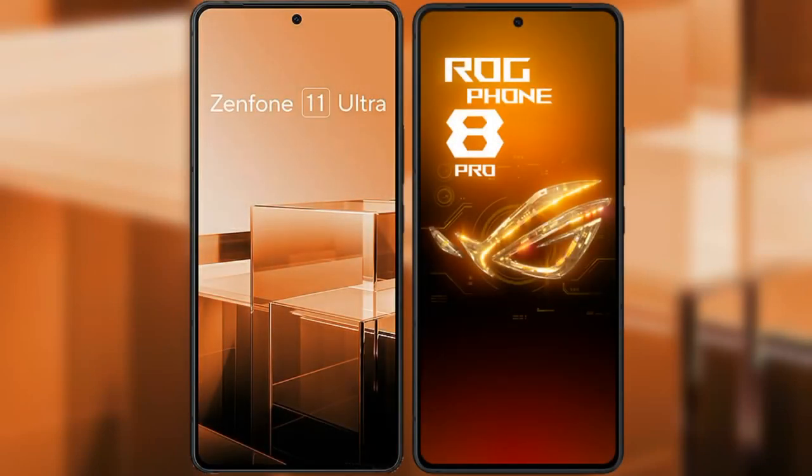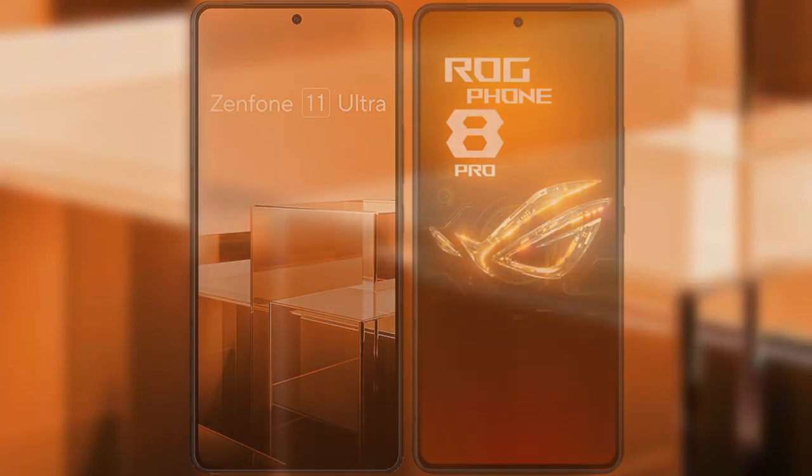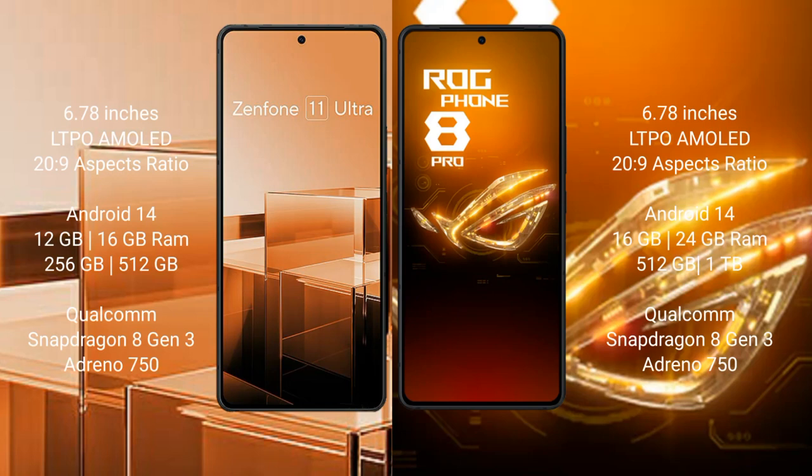I will compare the new Asus Zenfone 11 Ultra with the Asus ROG Phone 8 Pro. Both the Asus Zenfone 11 Ultra and the Asus ROG Phone 8 Pro come with a 6.78-inch LTPO AMOLED display and Snapdragon 8 Gen 3 chipset.